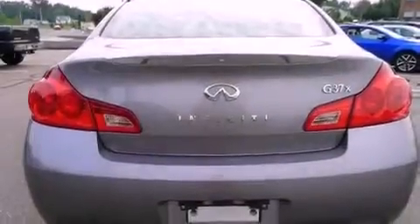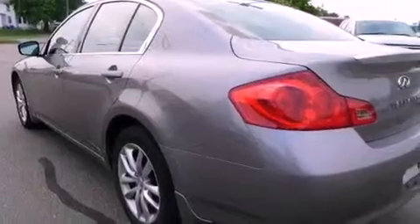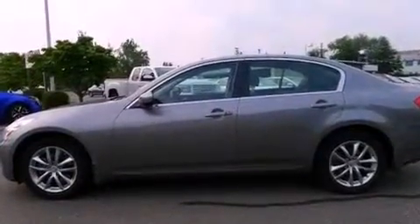Its top features include keyless ignition, heated front seats, a Bose stereo system, alloy wheels, and a sunroof that enables you to fill the cabin with fresh air at the push of a button.